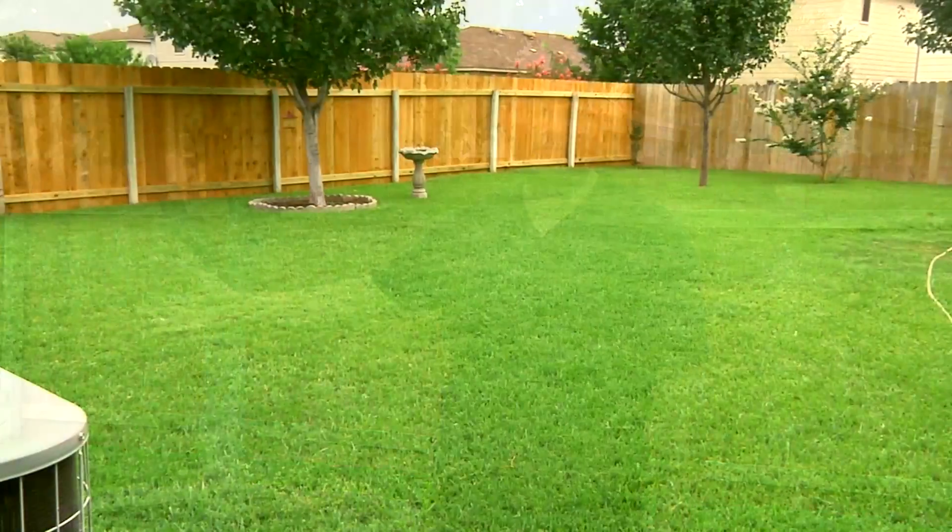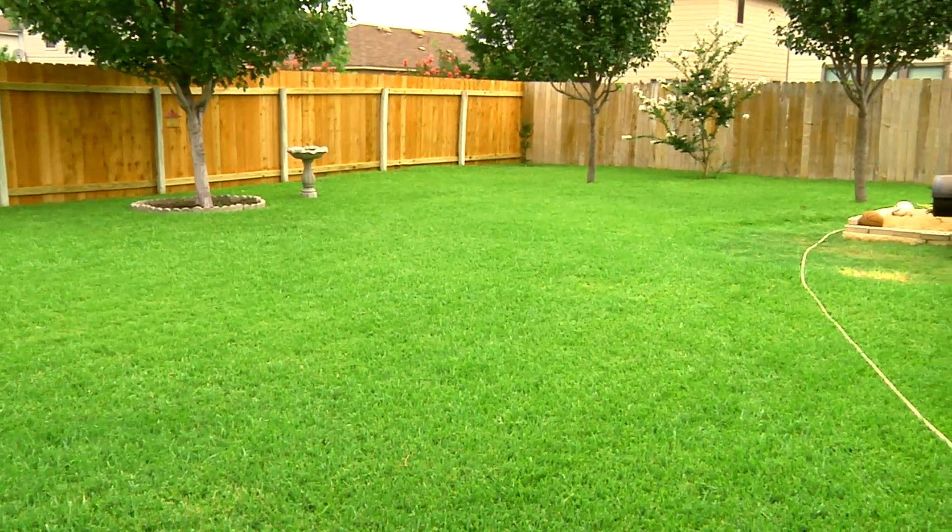My name is Luis Torres. You're in my backyard. I love spending time in my backyard with my family and friends — kids playing around, barbecuing outside.